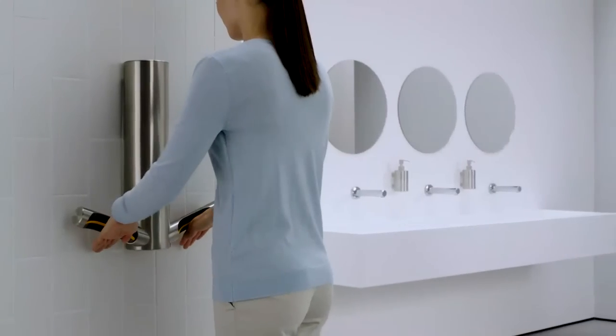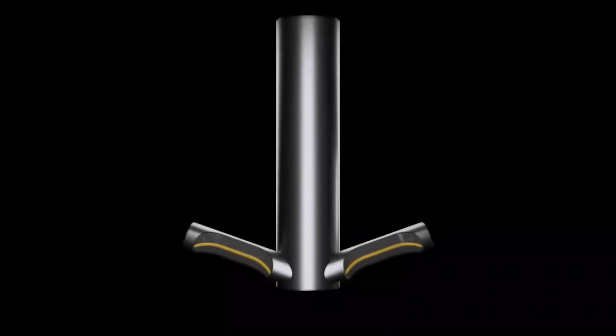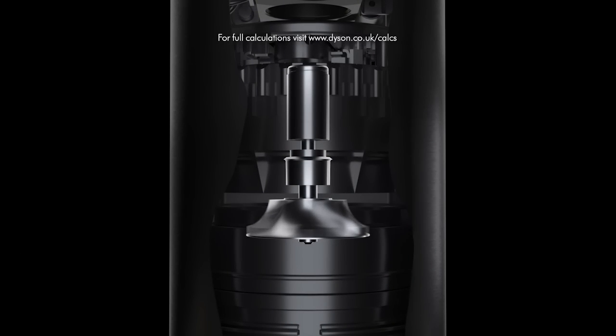Our latest hand-drying technology uses just 9.1 kilojoules of energy per dry in eco-mode. Powered by the Dyson Digital Motor V4, it costs up to 99% less to run than paper towels.